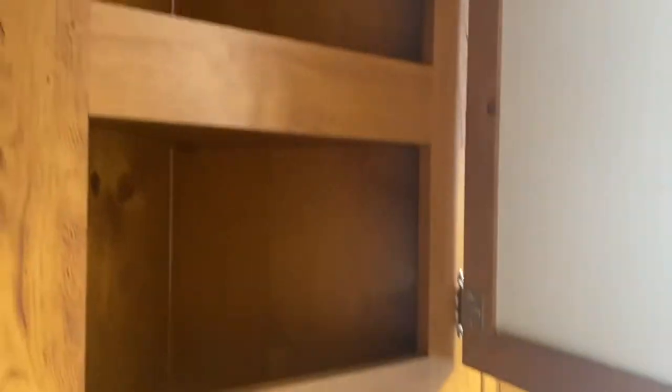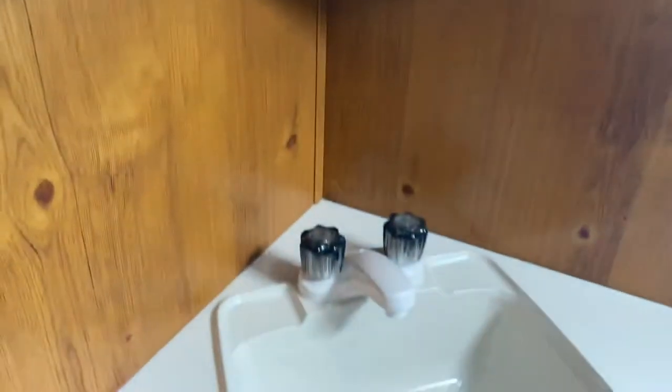Then you have your medicine cabinet as well as a sink with underneath storage.